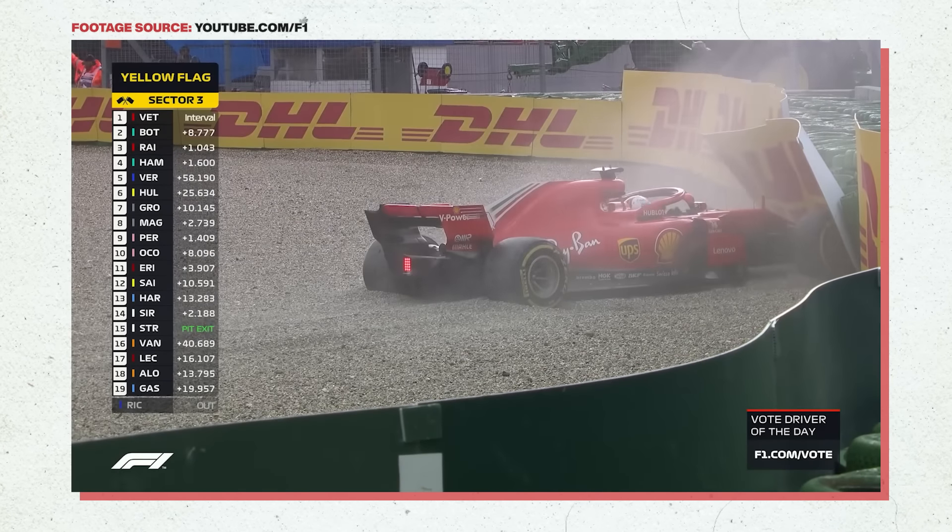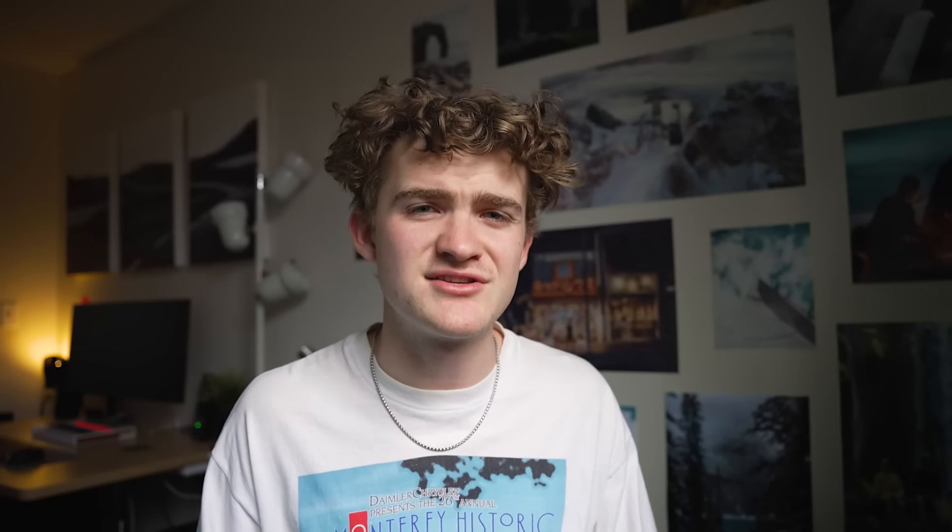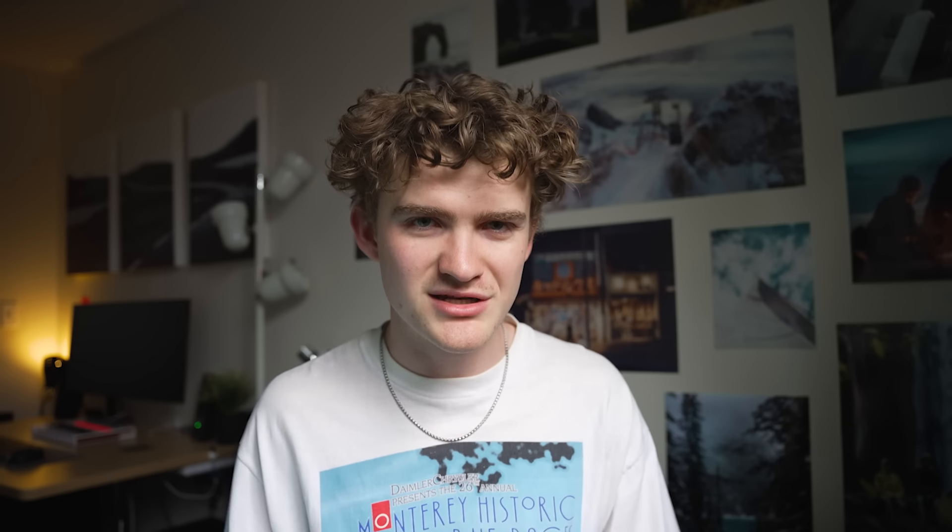Each team director is either shouting camera angles to cut to, finding clips for replays, or trying to find a cohesive story within the tangle of different narratives. The person in charge of the main feed always has to ask themselves what story they're trying to tell — if it's Hamilton versus Vettel, it's more important to stay on Vettel being upset after he crashes than to show several drivers going into the pits. F1 is always trying to show the emotion behind the race, not necessarily every little detail of what's happening.